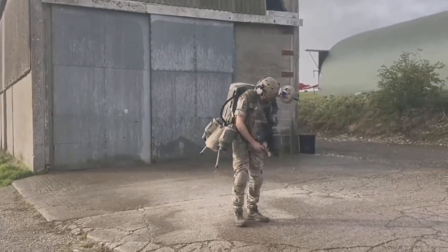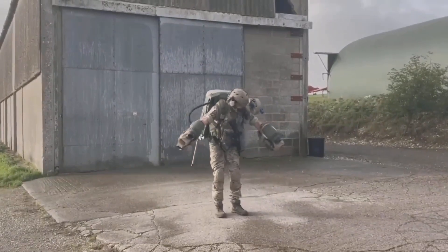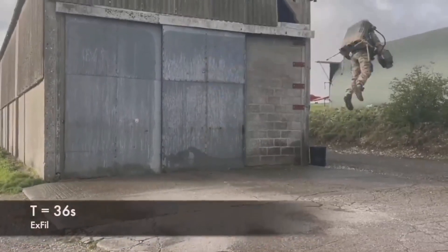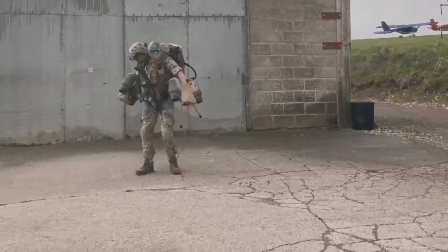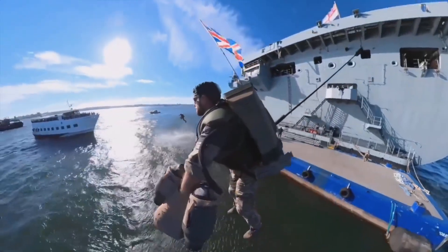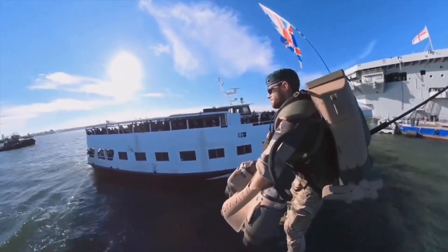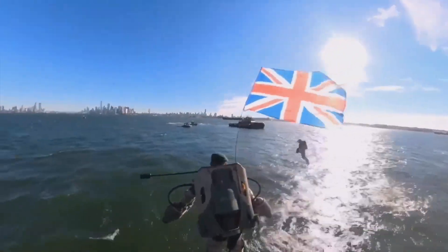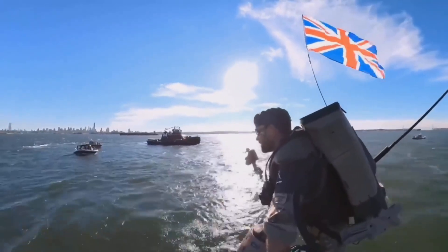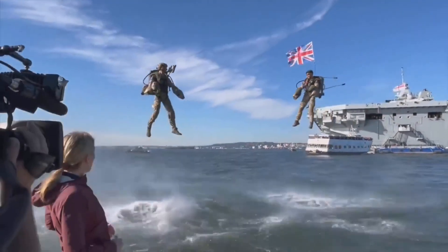These jet suits aren't new; however, their military application is new and evolving. According to the company, the jet suit is powered by five gas turbine engines that generate more than 1,000 horsepower and produce 144 kilograms of thrust, allowing vertical lift of up to 12,000 feet. The personal propulsion system moves at speeds of more than 50 miles per hour and has a typical flight time of up to four minutes. Ever since 2021, the military imagination of employment of jet suits has moved beyond logistic application into the realms of specialized military operations.